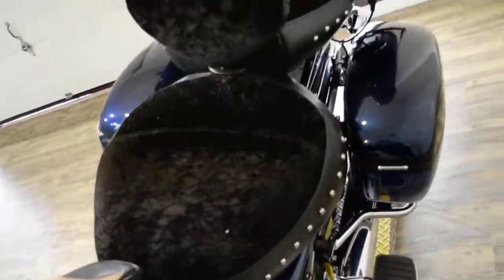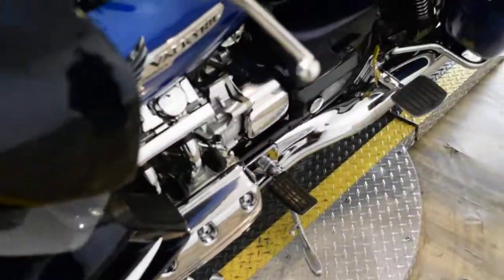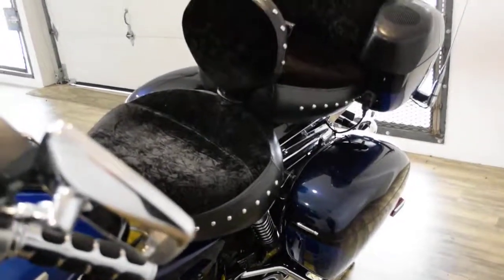We are located 45 minutes north of Chicago, and our address is 315 North Rand Road in Wakanda, Illinois. This bike has been serviced and safety inspected and is ready for the road. It has 60,744 miles on it.